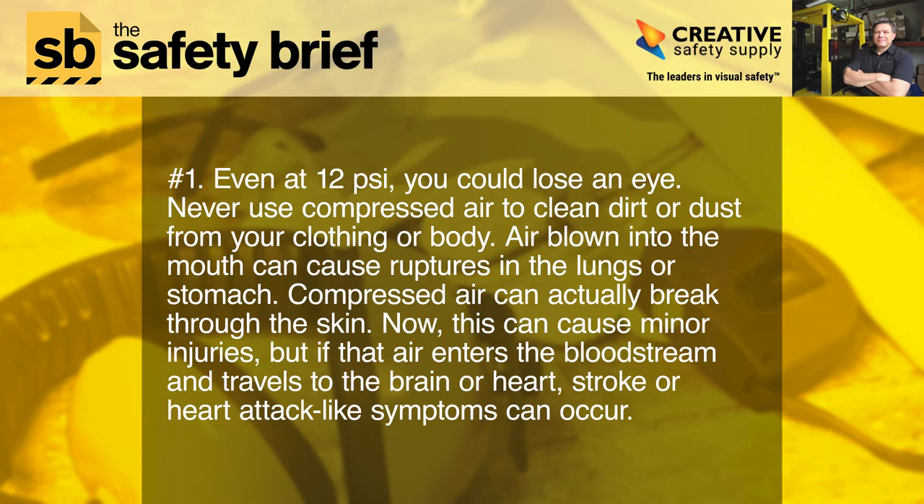One: even at 12 psi, you could lose an eye. Never use compressed air to clean dirt or dust from your clothing or body. Air blown into the mouth can cause ruptures in the lungs or stomach. Compressed air can actually break through the skin — this can cause minor injuries, but if that air enters the bloodstream and travels to the brain or heart, stroke or heart attack-like symptoms can occur.